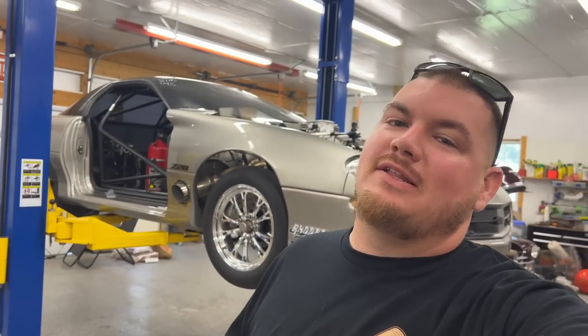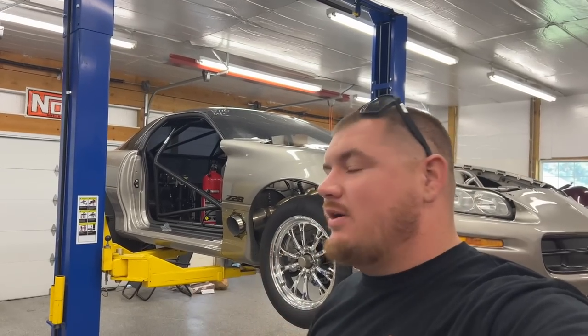What's up everybody, welcome back to the channel. We are up in Delaware, we're going to be doing a little bit of racing this weekend. Got tomorrow here, we're gonna do some maintenance on the car.